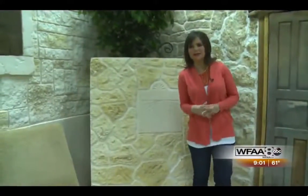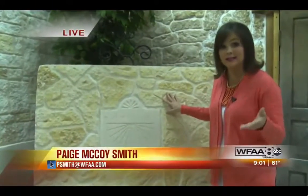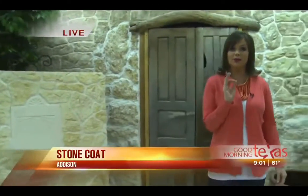Good morning to you and good morning, Texas. Yes, it looks like stone. It feels like stone. That's because it actually is stone. This is a revolutionary new treatment that can convert almost any types of surface into actual stone.